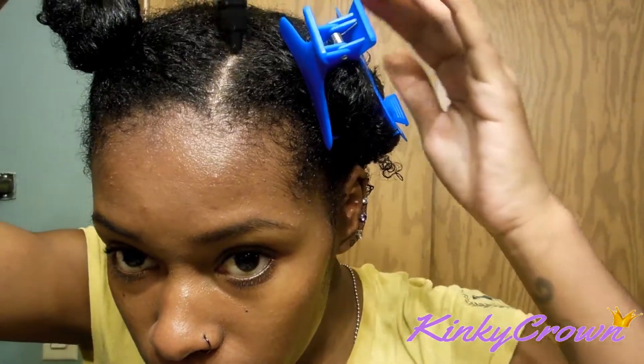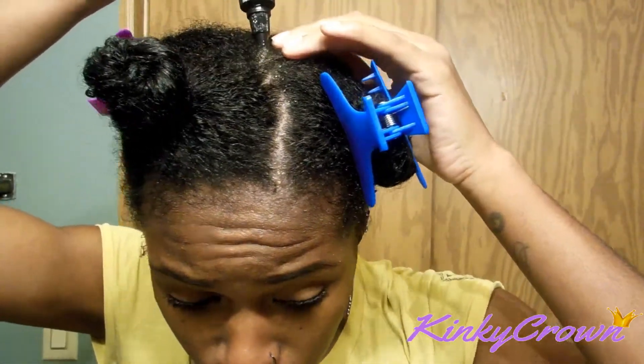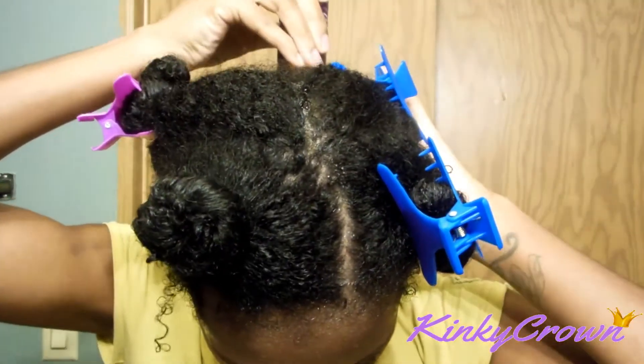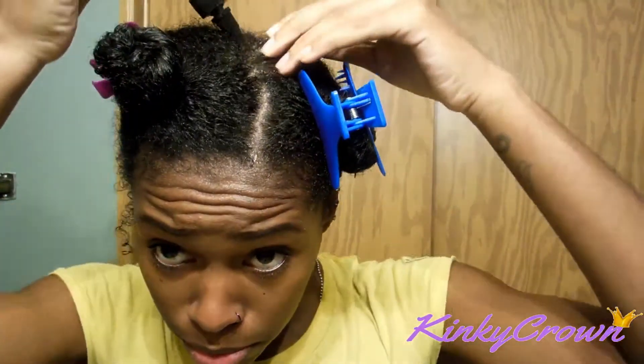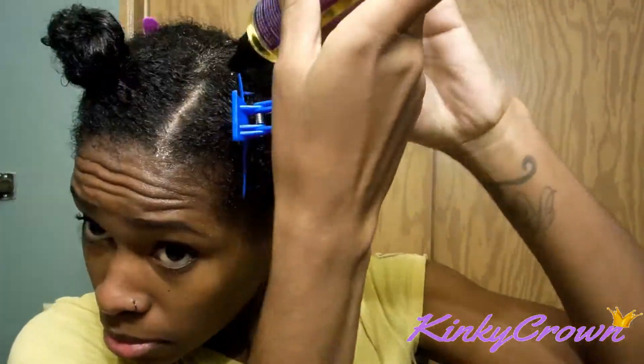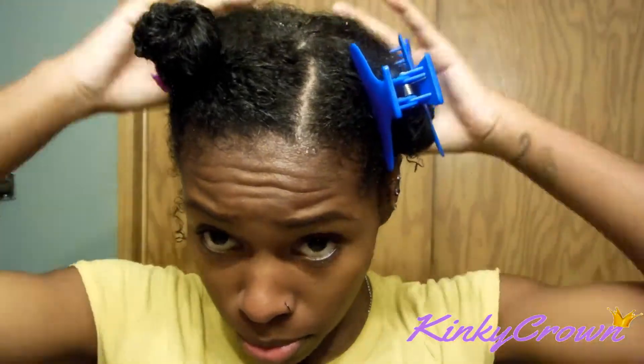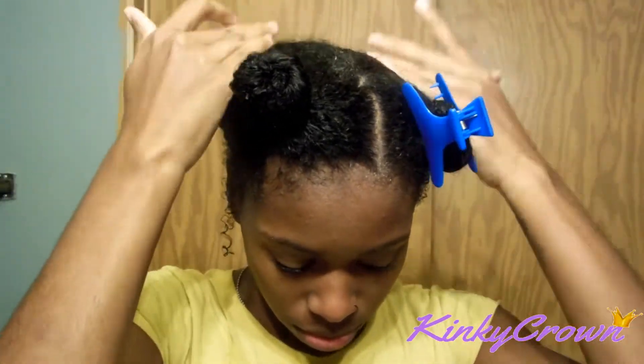Okay, next I have sectioned my hair off into four sections and I went ahead and applied the Main Choice growth oil to my scalp. This oil is specifically for your scalp, so I went ahead and did that, and I did not put too much on — I didn't want to weigh my hair down with oil.